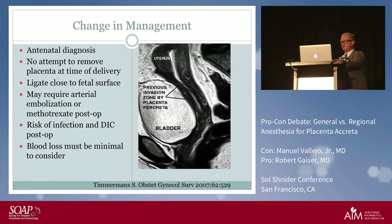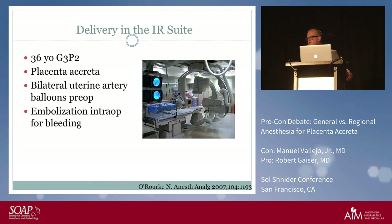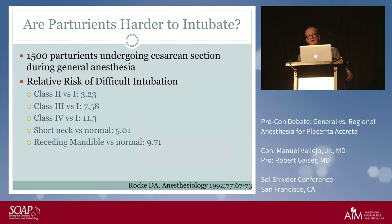Conservative management options include ligation close to the fetal surface, embolization, or methotrexate to resolve the placenta. These carry a very high risk of infection and DIC, and are only for patients desperate to preserve fertility after a very strong informed consent conversation. Blood loss must not be high for these to be considered. Some places also perform the delivery in the interventional radiology suite using uterine artery balloons.